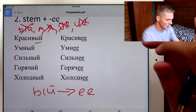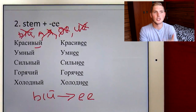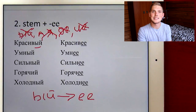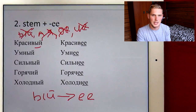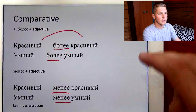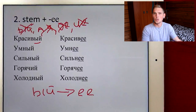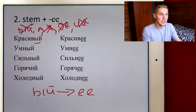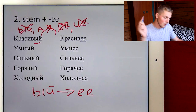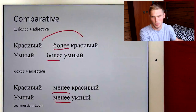I should mention: in English, we can only say bigger, not more big, because it's a short word. But in Russian, it doesn't really matter — we can use both methods to form a comparative with any word. Sometimes, when a word is very long, you might prefer более plus the adjective rather than adding -ее, but it's rare. With any adjective, you can use both -ее and более or менее to form the comparative.